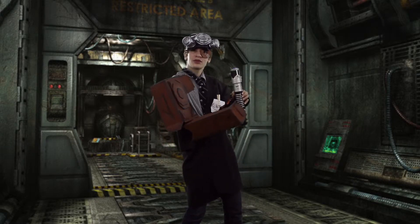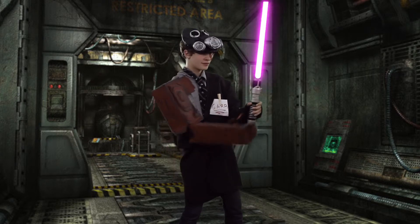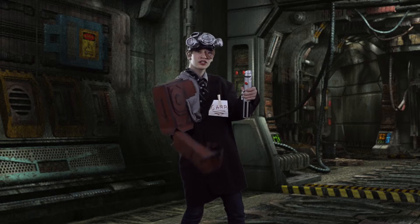Here we have a like-new 19,888 BBY green-bladed lightsaber, retrofitted with a brand new blade emitter. Come on back, we'll show you some more stuff. Check out this one!